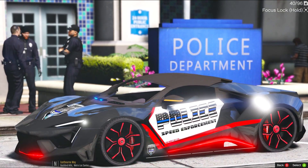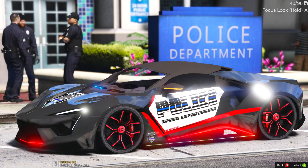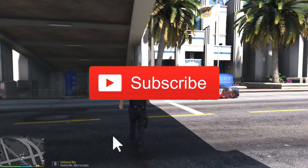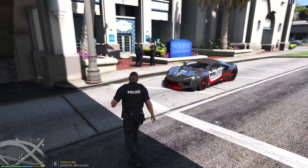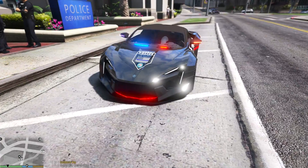What's going on TeamFresh? Welcome back to a new LSPDFR episode. Today we're going to be doing a brand new hypercar patrol with a vehicle we kind of used before. This is a W Motors hypercar, and it looks especially amazing because it has all kinds of lights.